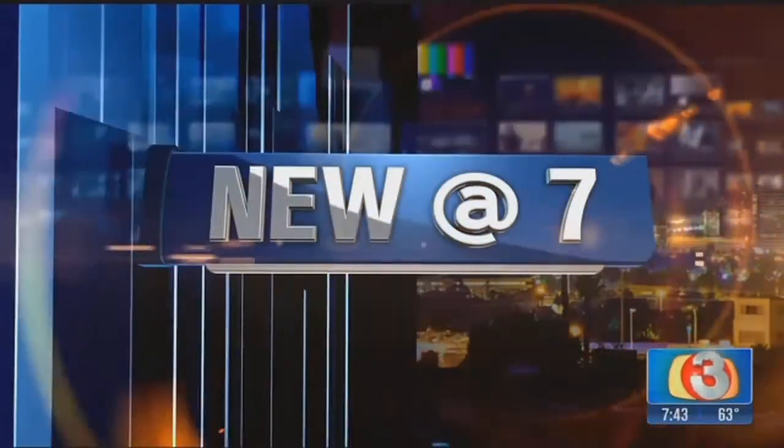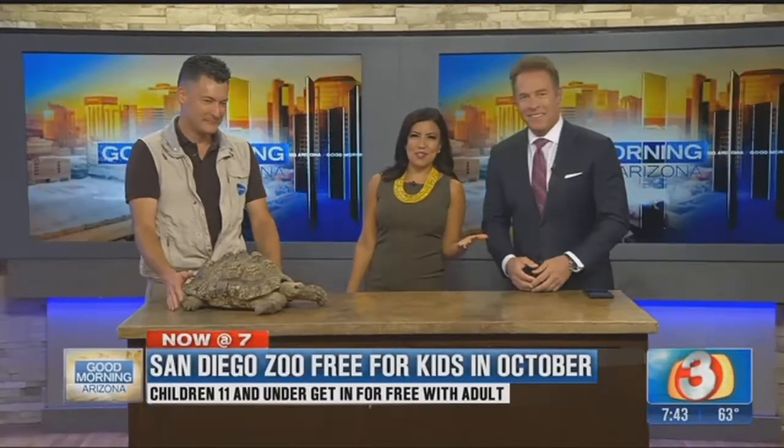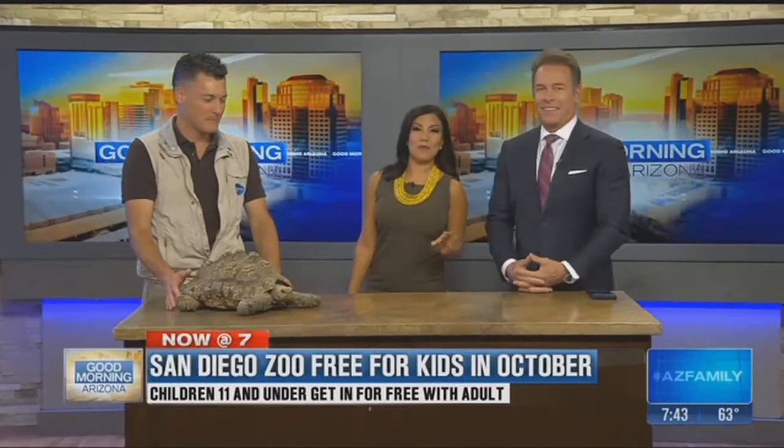It's an exciting time in the studio because the San Diego Zoo is on a road trip, so they are right here to show off some of their great animals. And with fall break right around the corner for a lot of folks, now might be a great time to visit because in October, the San Diego Zoo is free for kids. That's too good to be true!